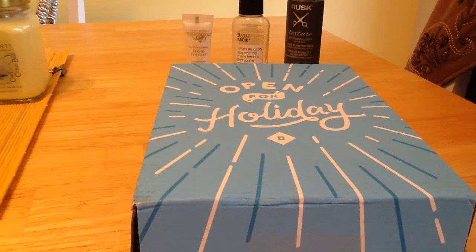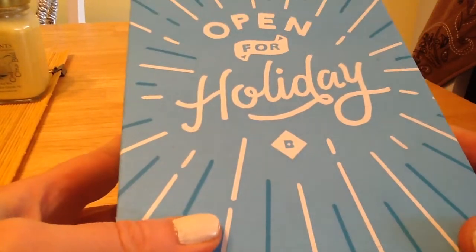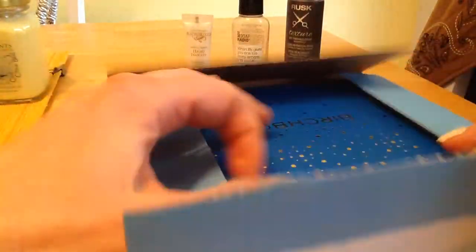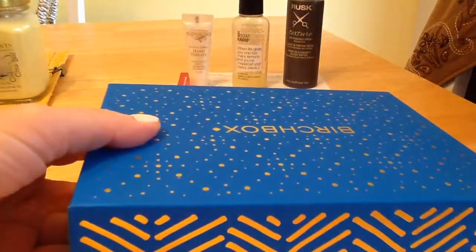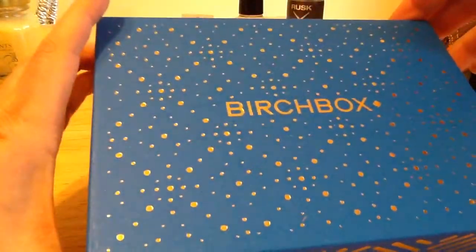This is the Birchbox December unboxing and November review. It comes in a nice blue 'Open for Holiday' package. I just tore it a little bit off so I could easily get into it, because it's sometimes hard from the mailer. But it's a nice blue box that makes for nice Christmas packing.